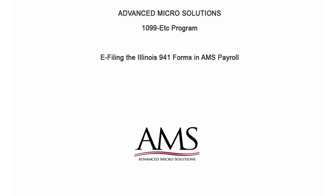Welcome to the 1099-ETC program. This tutorial covers e-filing the Illinois 941 forms in AMS Payroll. This process will submit the Illinois 941 data directly through AMS Payroll to the state.